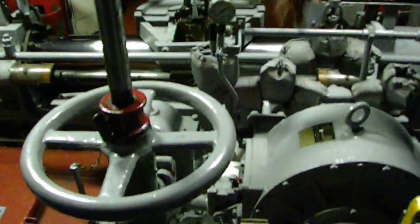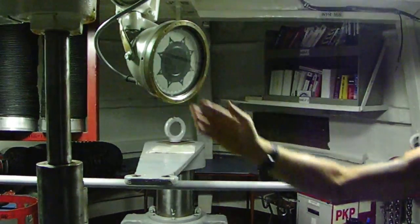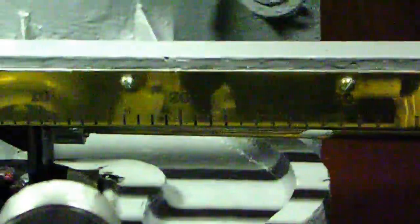If I was steering from down here, the captain would still be on the bridge. He'd give me a compass heading and I'd steer that heading. Or if we were in tight maneuvering, he could tell me he wanted 20 degrees of right rudder — I'd swing it over to 20 degrees of right rudder and hold that until he told me to make a change.